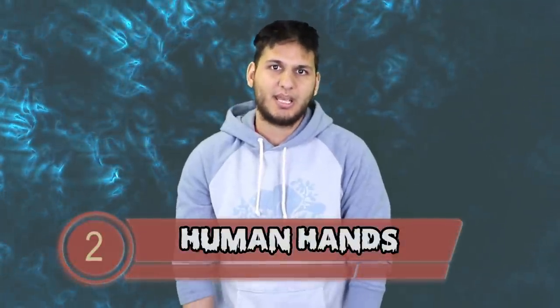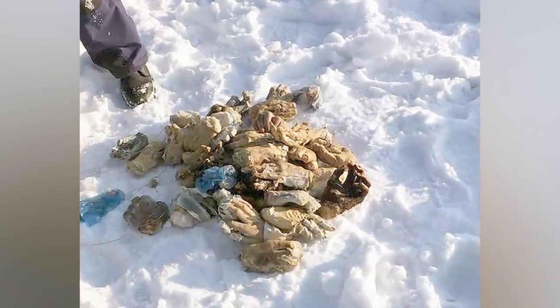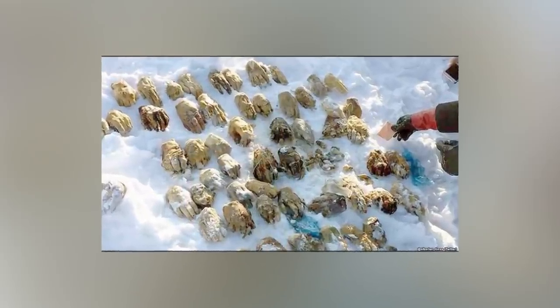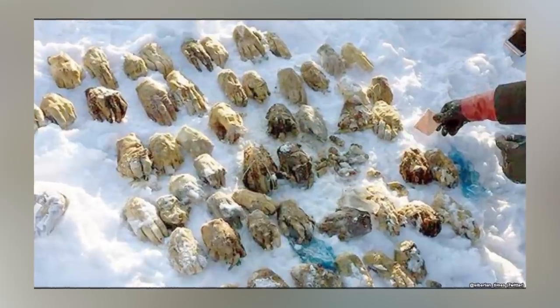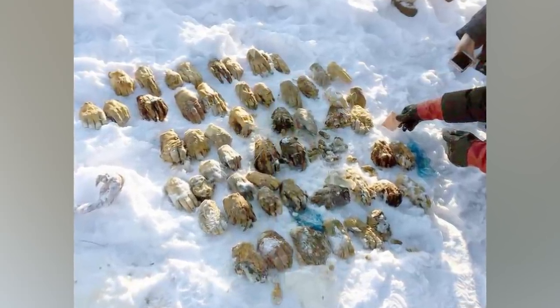A bag of human hands brings us to number 2. A man was fishing in Siberia when he reeled in a bag containing 54 severed human hands. He took the bag to the local police, who were able to trace them back to a local forensics laboratory found guilty of disposing body parts improperly. That is a total understatement — tossing a bag of severed hands into the water is highly illegal and that lab should be shut down immediately.